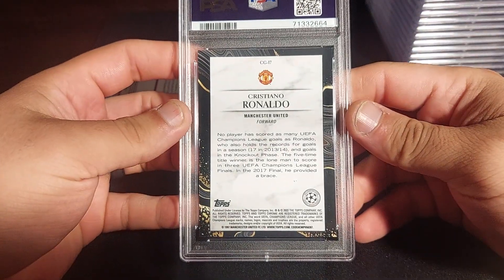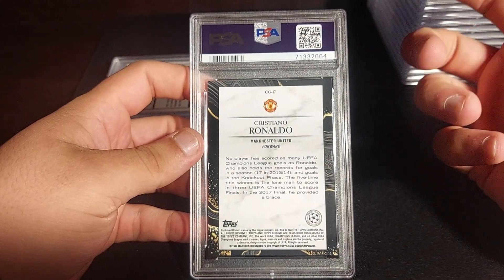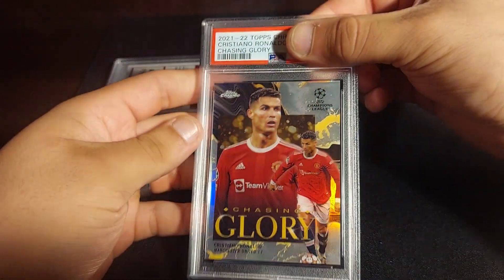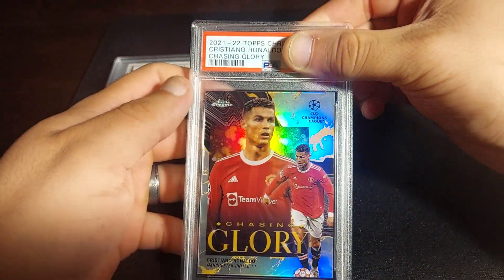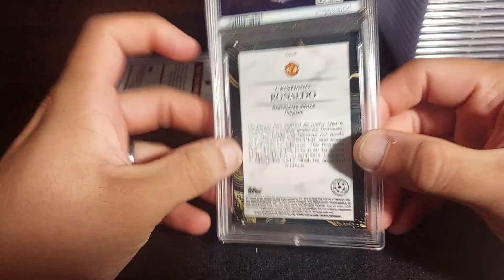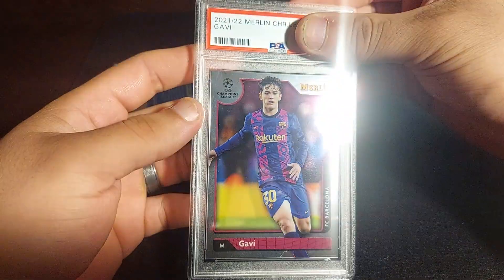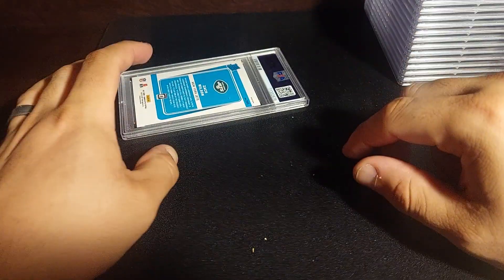Next is Cristiano Ronaldo from Topps UCL — a Chasing Glory insert from 2021. I got this one from a giveaway and the condition wasn't perfect, but I graded it because it's a beautiful refractor card. Topps does a great job with refractors. Let's see — PSA 10! The last two cards: first is a Gavi base rookie from Merlin — PSA 10! Perfect.